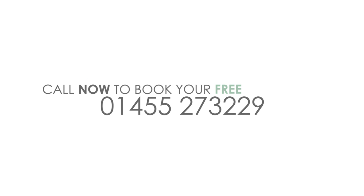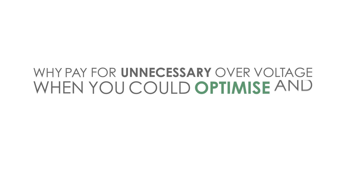Call now to book your free survey visit. Why pay for unnecessary over-voltage when you could optimise and save?